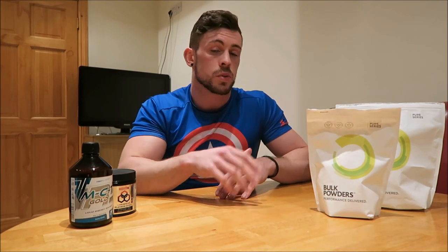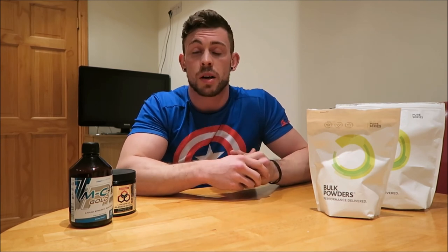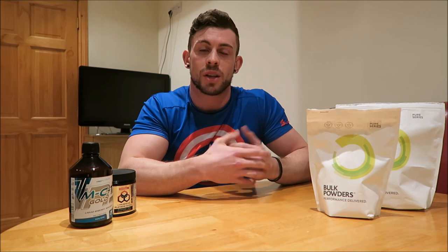All the links to these supplements will be below in the description. Like, comment, subscribe, and share — I hope you enjoyed it.